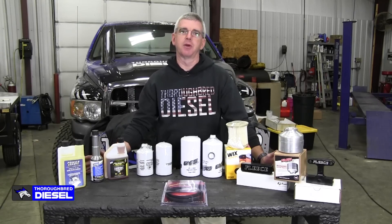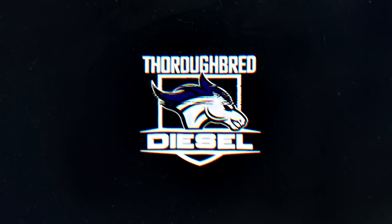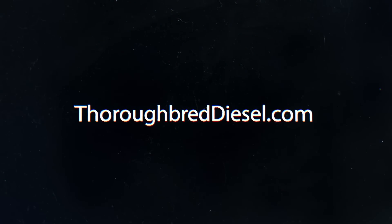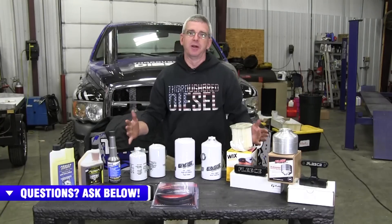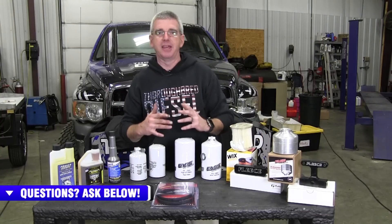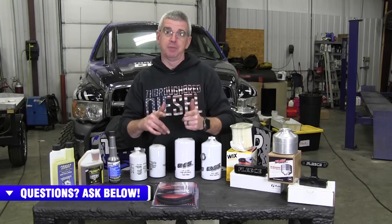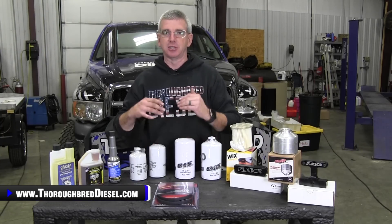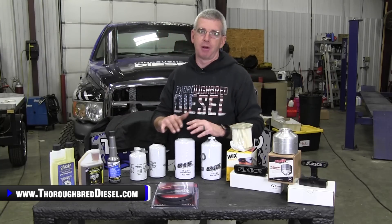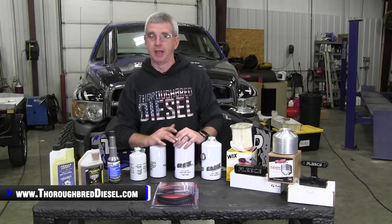Hi, I'm Wade from Thoroughbred Diesel and today we're going to talk to you about gift ideas less than $100 for your holiday shopping. You're shopping for holiday gift ideas for a diesel truck owner, and this is your first time doing it. So we're going to help you today. We're going to talk about what diesel vehicle owners want and what they need, especially inside of this less than $100 price range. These are all going to be products that diesel owners are going to be very appreciative of and they're going to like a lot.